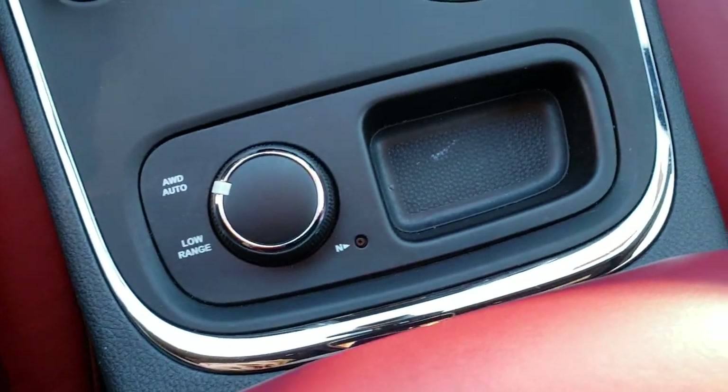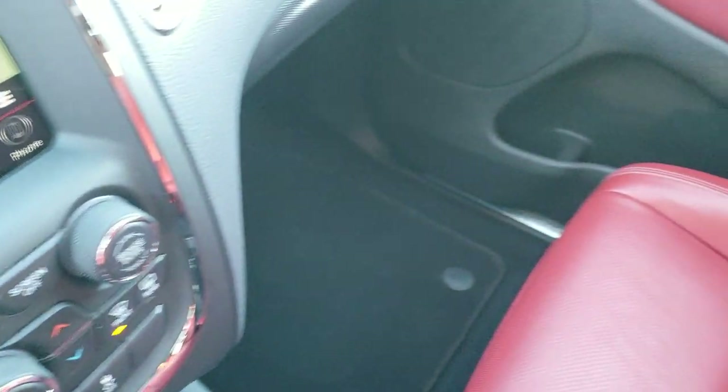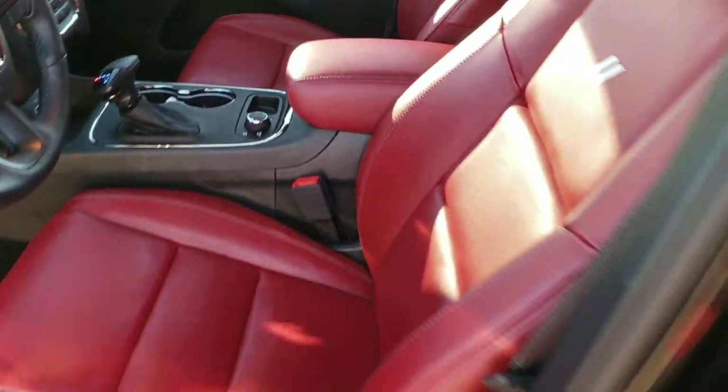It does have all-wheel drive auto, and you also have low range and a neutral feature — I believe that's for flat towing. We'll take a quick look at the back seats and then check out under the hood.